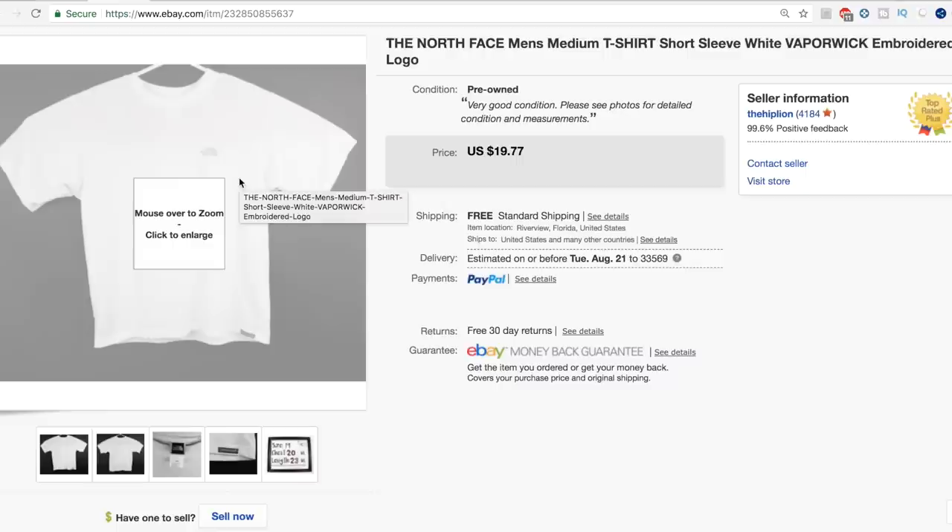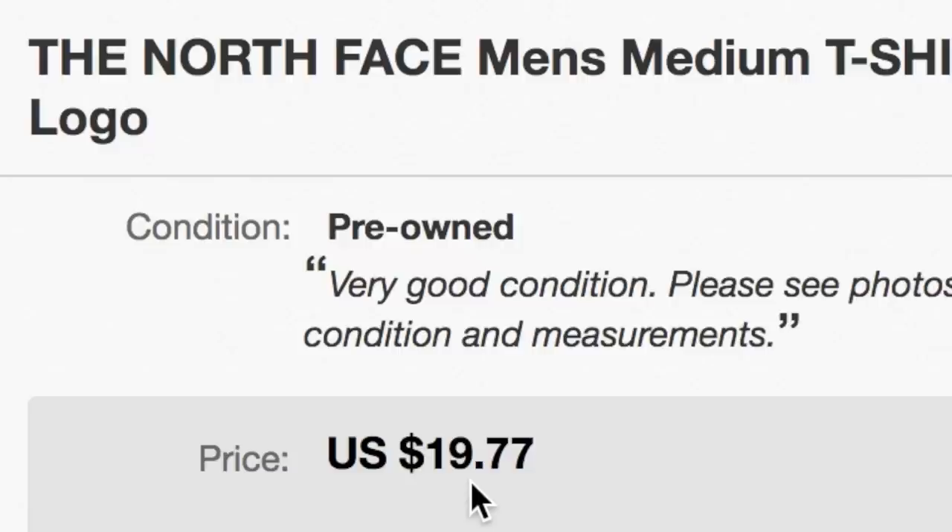And speaking of Allie, here she is to take you through the next 15 items. This seat's on fire!